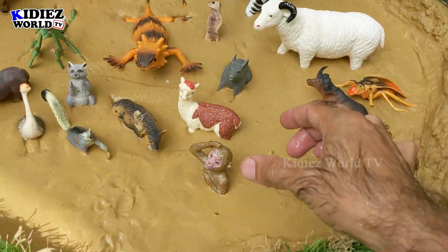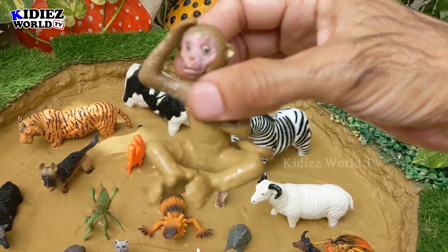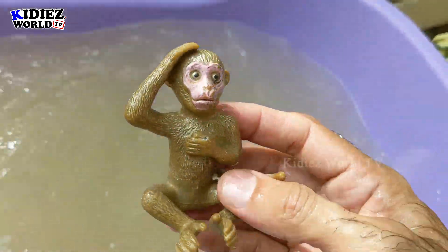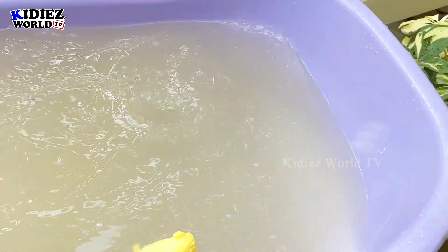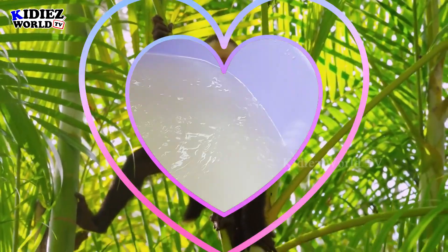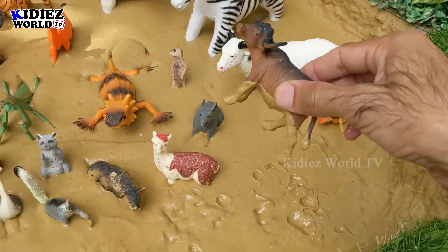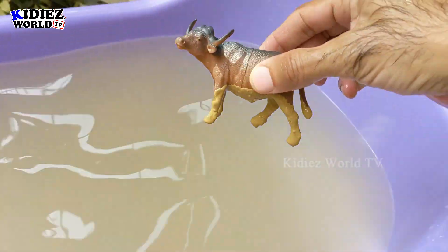The next one we have is monkey. Monkey also likes to stay in the mud ground and it's very dirty, so let's wash him. Let's check out the next one, and the next one we have is buffalo. Buffalo also comes here in the mud ground, and it's clean now.